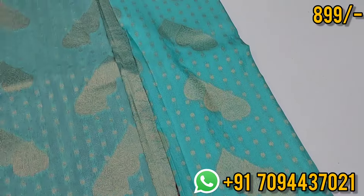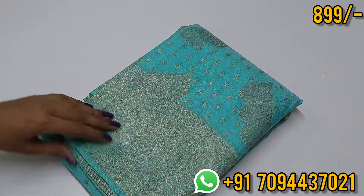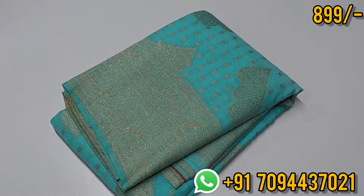The color contrast is very nice. The price is very slim — just ₹899. This is a super price point, so don't miss it.